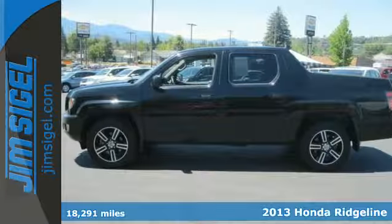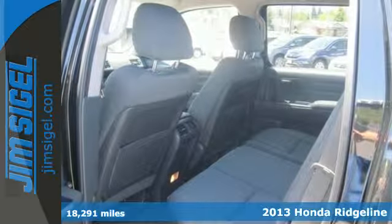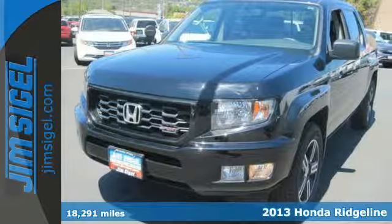Here's a 2013 Honda Ridgeline. This is what a midsize pickup should be. It's stylish so you look good and functional so you can do almost anything.